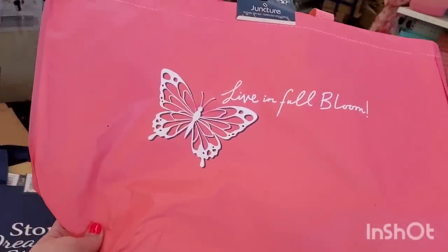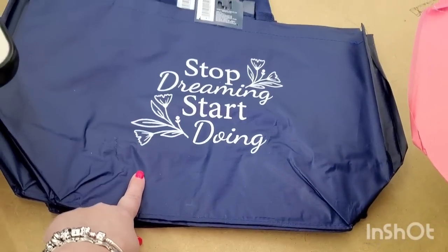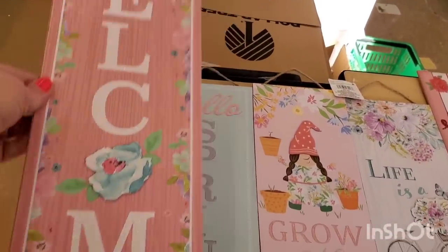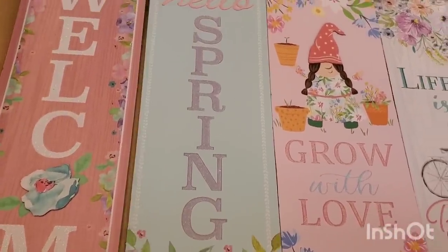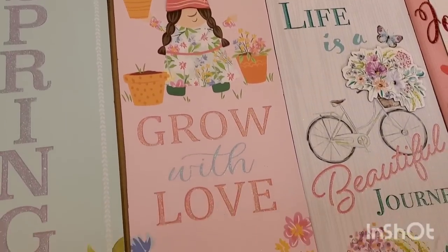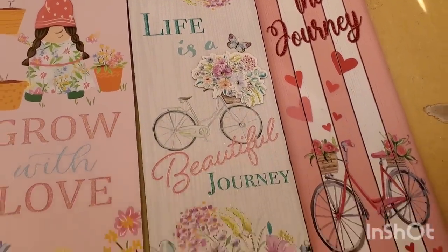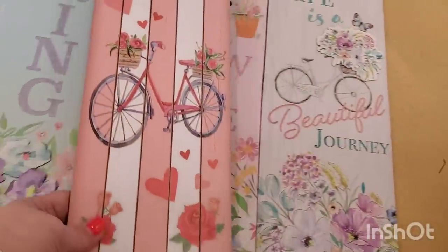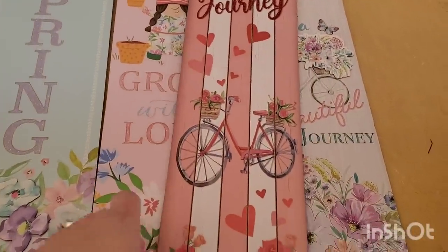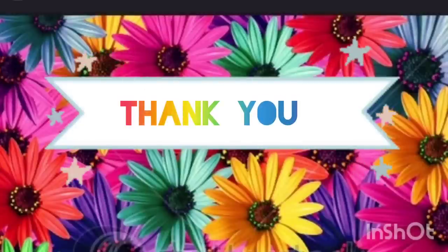By the register there are new totes: 'Every Day is a Fresh Start,' 'Live in Full Bloom' with a butterfly, and 'Stop Dreaming Start Doing.' There are also gorgeous spring signs including 'Welcome,' 'Hello Spring,' 'Grow with Love' with a girl gnome, and 'Life is a Beautiful Journey.' There's also a slightly bigger Valentine sign that could work in spring decor.